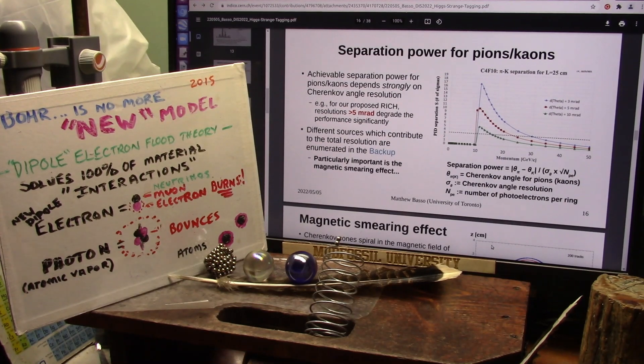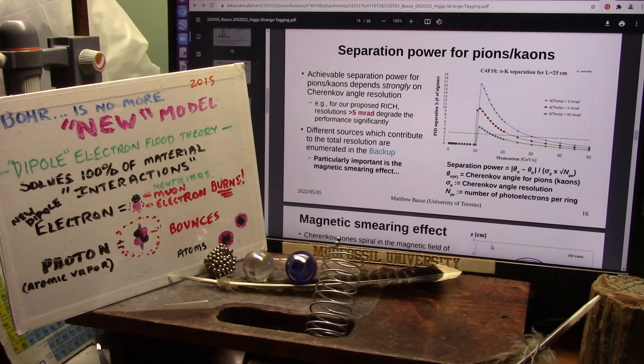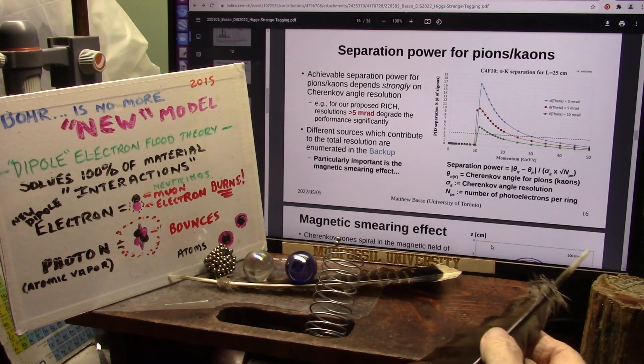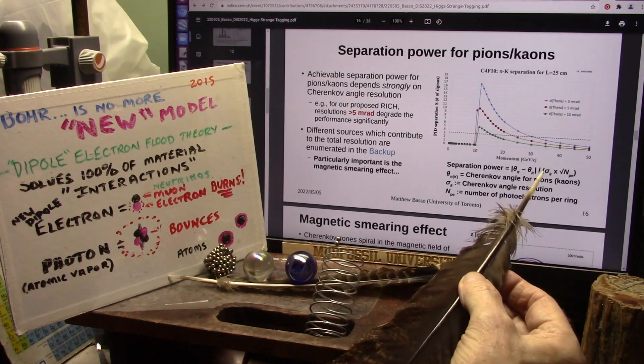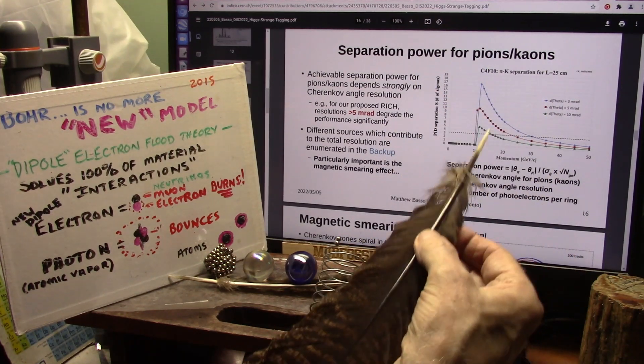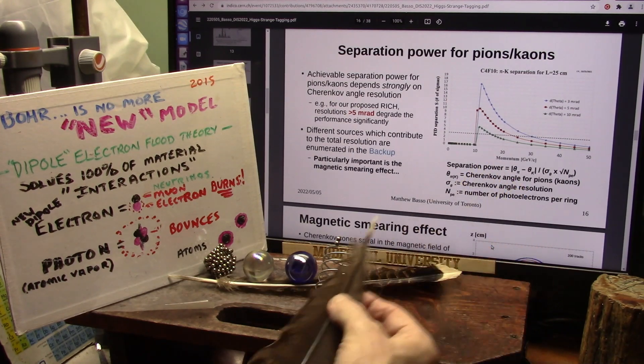This is going to be very hard for physicists and highly advanced scientists to accept. However, I have found muons in Cherenkov radiation.